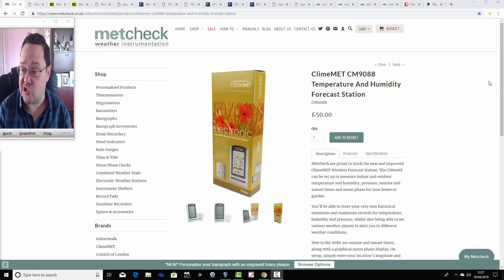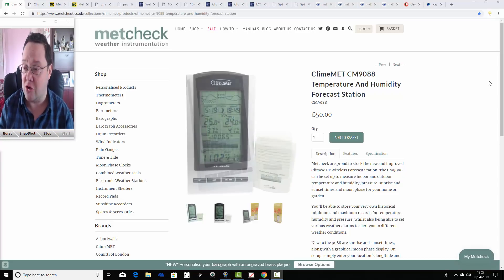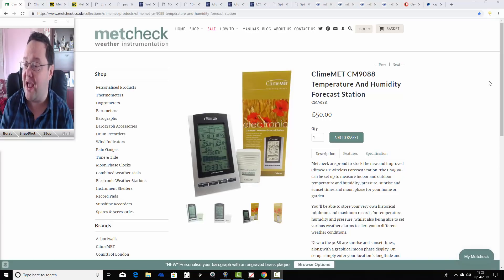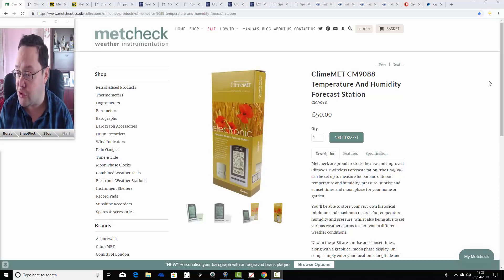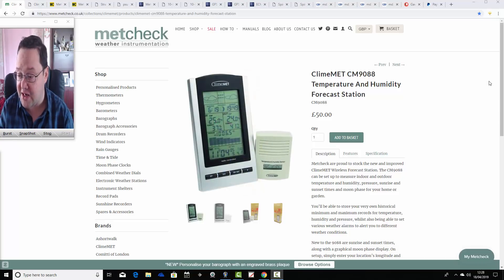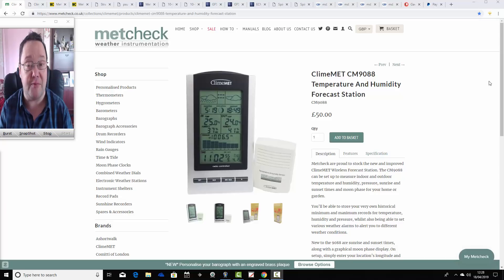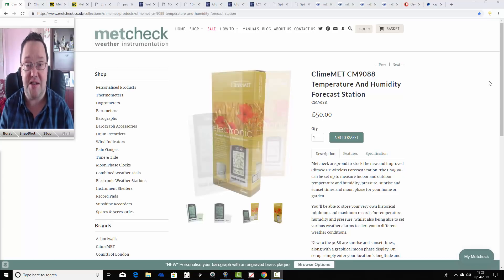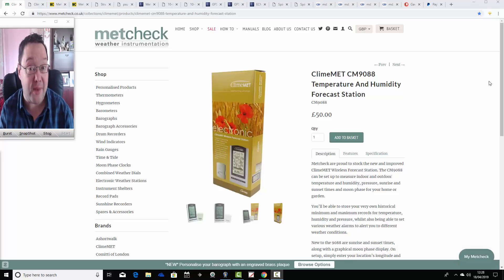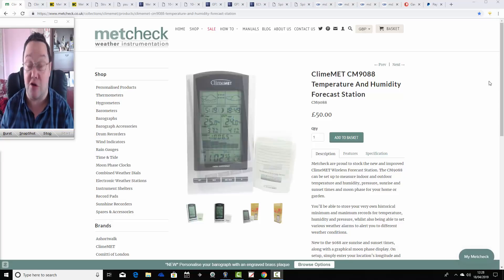We've got a competition on. We have over 170 entrants now — a huge thank you to all of you for entering. We're teaming up with metcheck.co.uk weather instrumentation, giving away the Climax CM9088 temperature and humidity forecast station, worth £50. It's a fantastic prize — it will tell you the indoor and outdoor temperature, humidity, pressure, sunrise, sunset, and moon phases. To enter, send your name and local area to the 'GazWeatherVids at gmail.com' email address and you'll be put into the prize draw. On Easter Sunday, somebody is going to win this — you've got to be in it to win it.